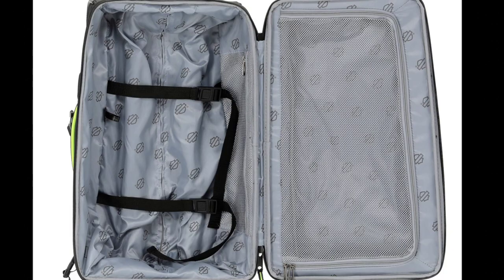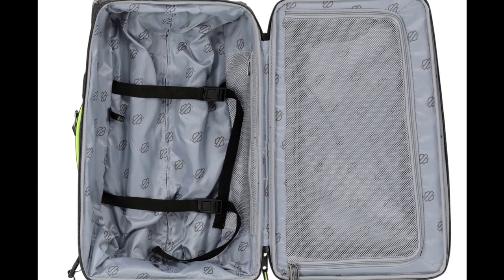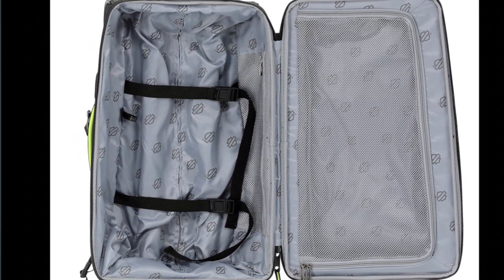These duffel bags have multiple compartments to keep your belongings organized. The main compartment has plenty of space for clothes and essentials, while side pockets accommodate shoes and other accessories. The front zippered pocket is perfect for your travel documents and small items.